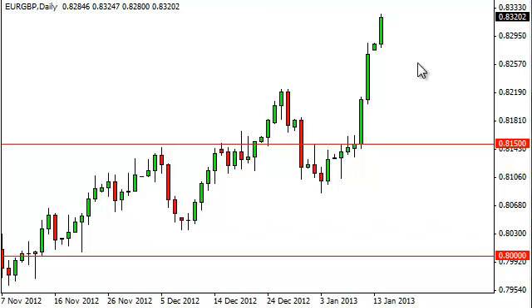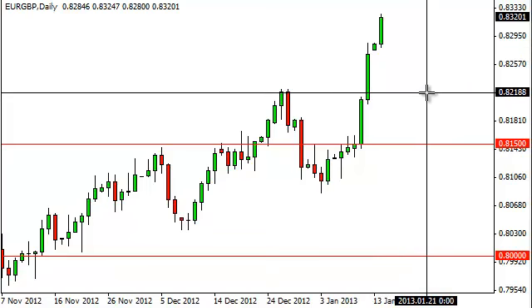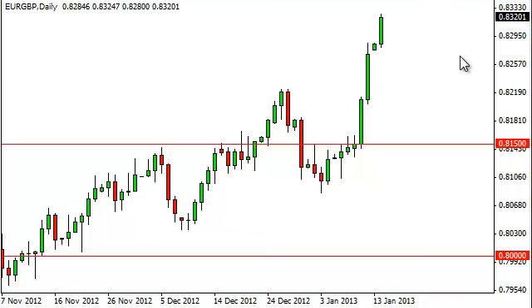So we think that a pullback is necessary. We could see quite a bit of support at the 0.82 handle — we'd love to see a pullback to that area, and on a supportive candle we wouldn't hesitate to buy. It's about 120 pips lower and would pull back roughly half of this move, which is ideal.